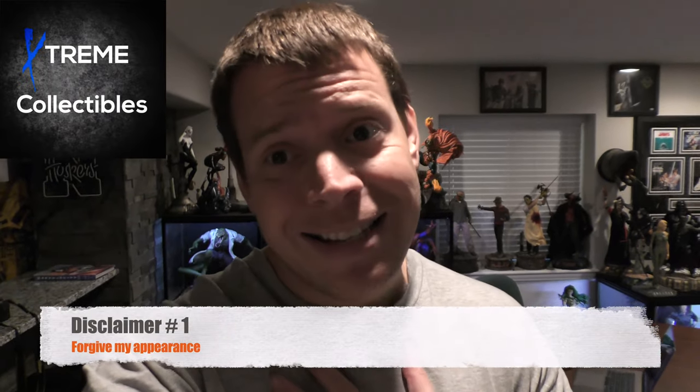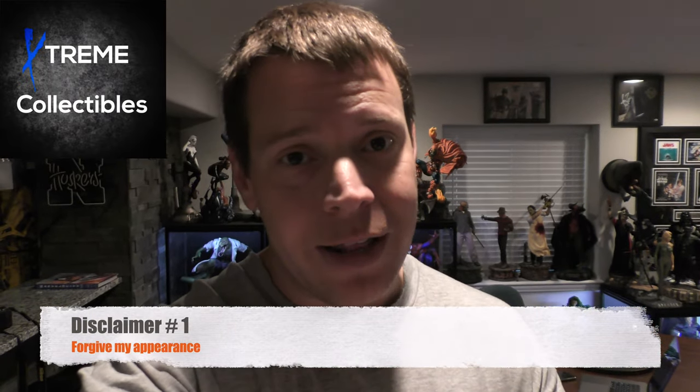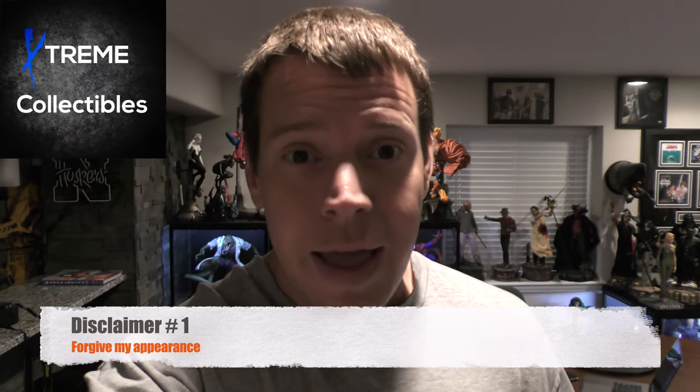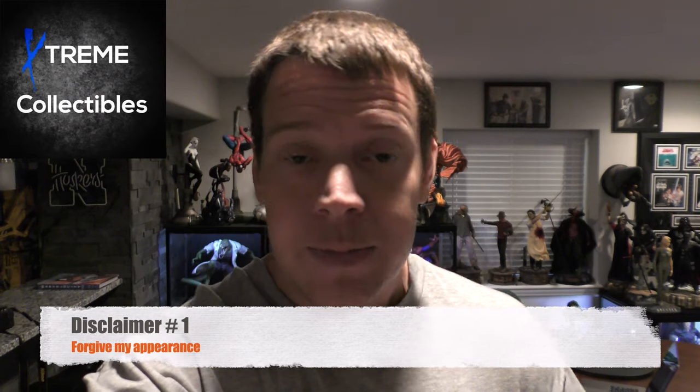Before I start, I have a few disclaimers. Disclaimer number one, you're not going to get to see me as much because I'm going to be on the other side of the camera, which is okay because it's three in the morning and I just woke up. And I want to take my kids to the zoo today, so I need to get this done.